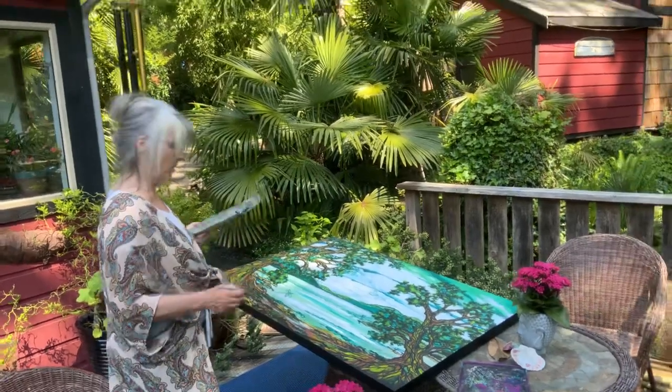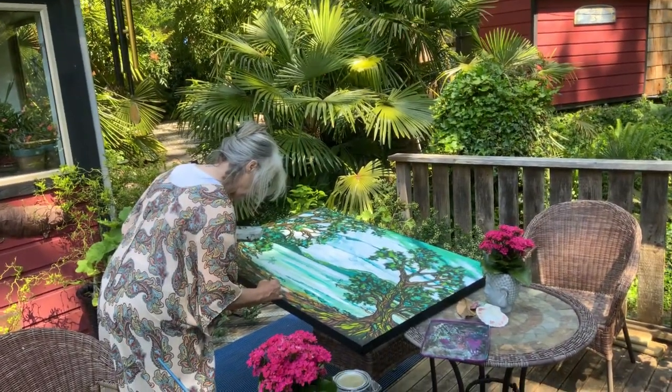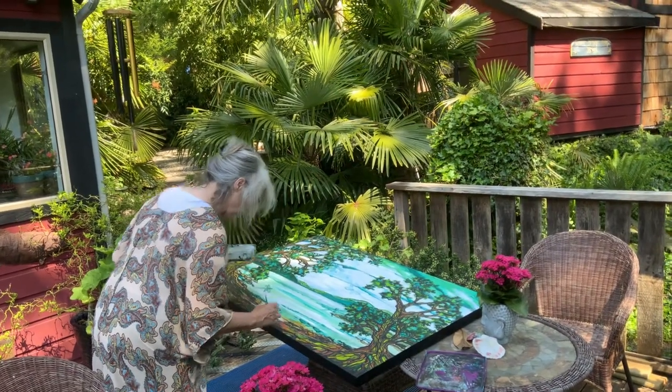This is gonna be at the market on Saturday — for sale. How much are you asking for it?